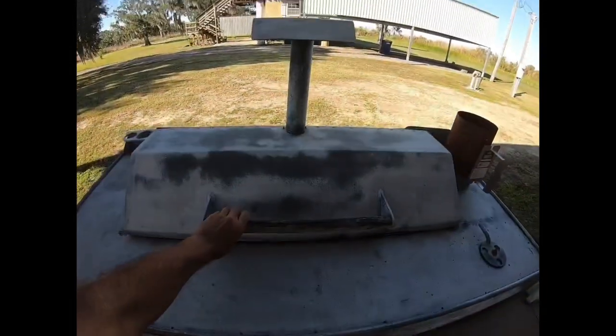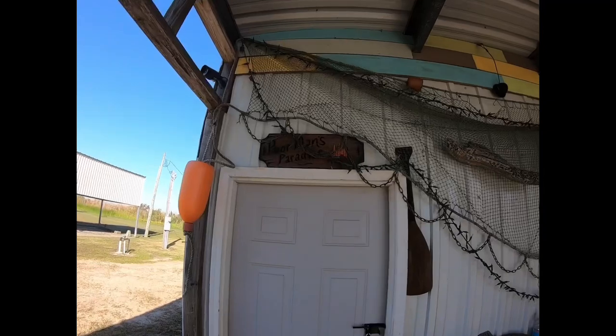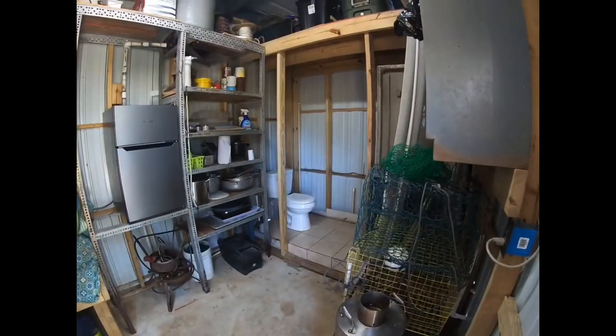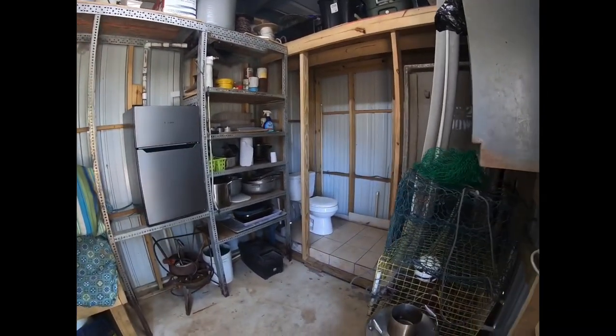I was able to cook up some pork chops the very first night. There's a little shed that locks in the back, and it houses a bathroom with a toilet, a nice fridge with a large freezer on top, and a shower that's under construction.